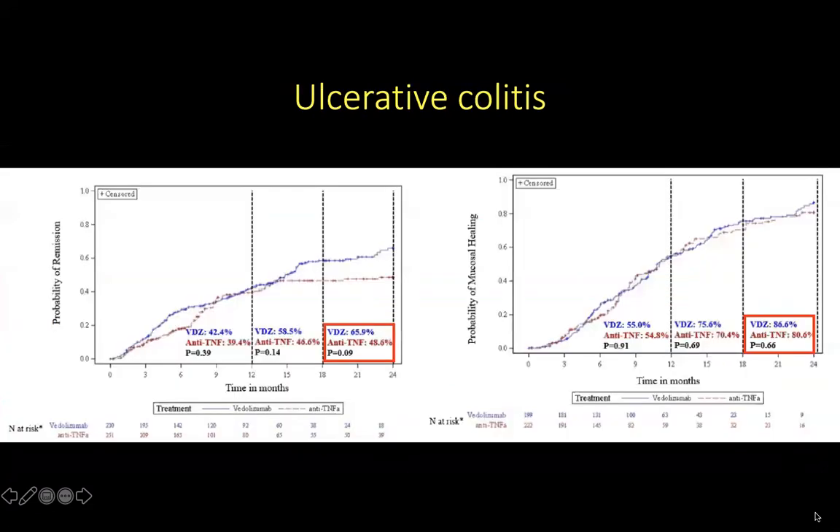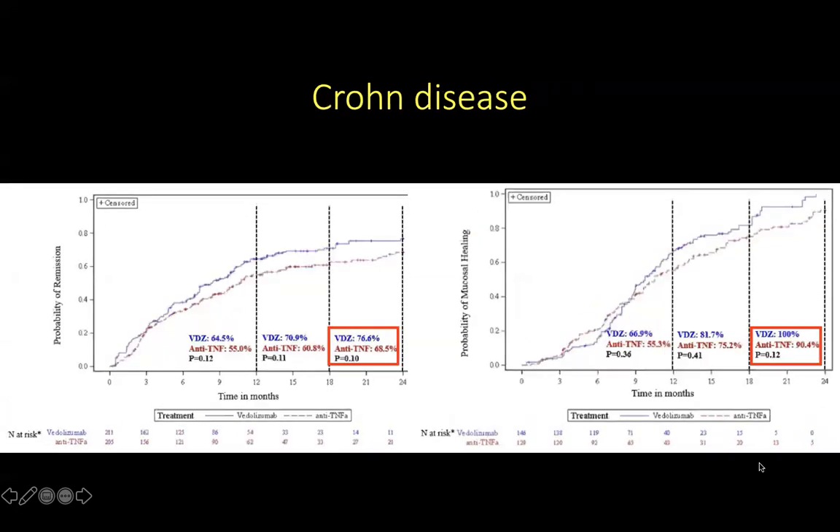When looking at ulcerative colitis patients at the end of the two-year follow-up period, there was no significant difference between vedolizumab and anti-TNF-alpha agents in terms of probability of achieving remission. When looking at the probability of mucosal healing, there was also no significant difference between the two agents. For Crohn's disease patients, again there was no significant difference between vedolizumab and anti-TNF-alpha in the probability of achieving remission or mucosal healing.